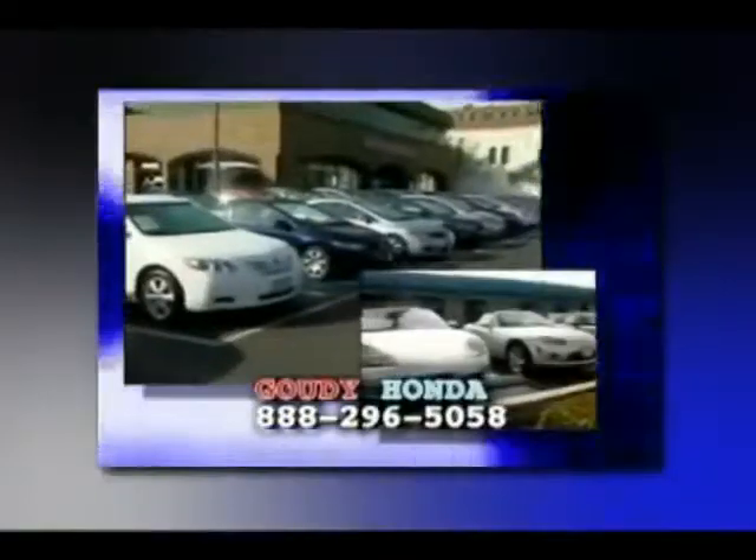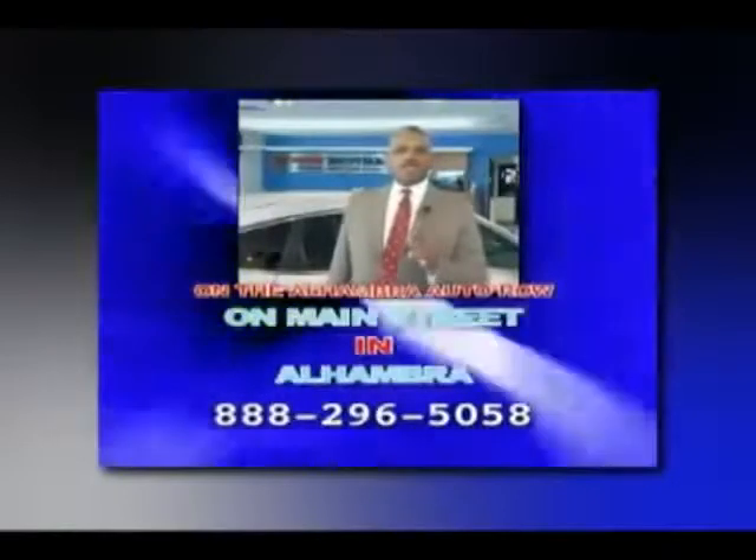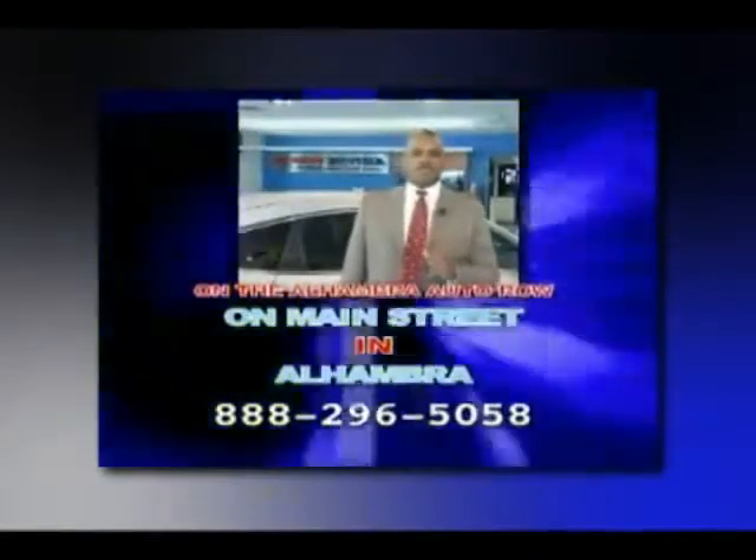We accept all trade-ins with the right deal right now at Dowdy Honda on Main Street in Alhambra.